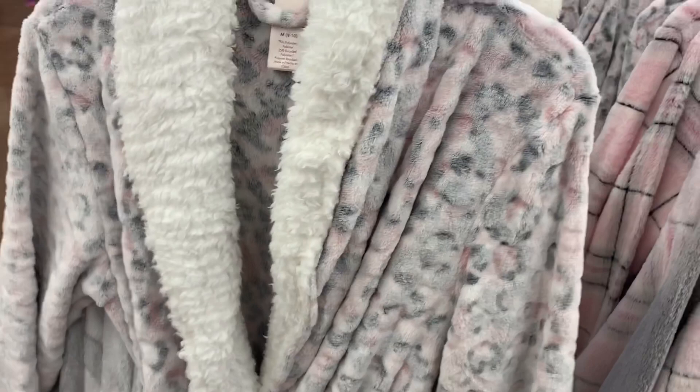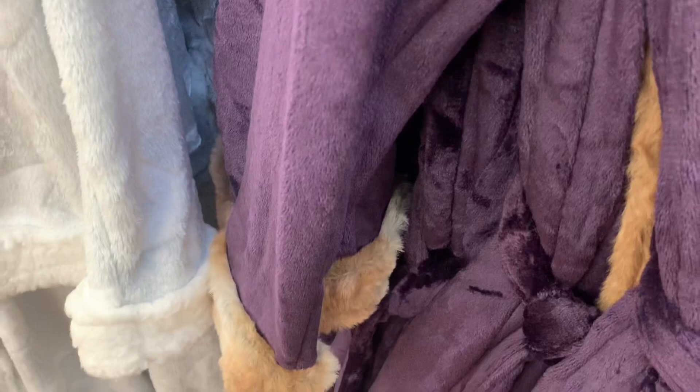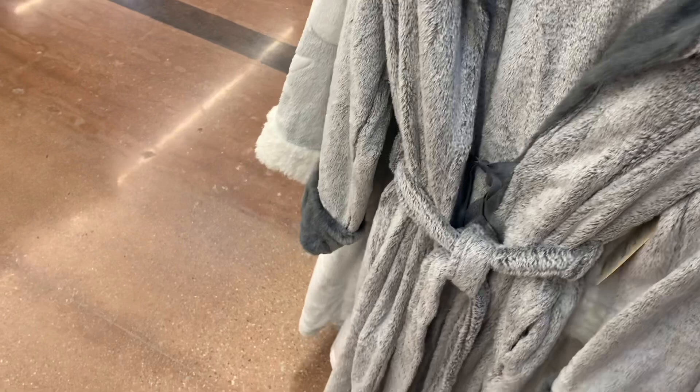It looks like there's one more on this side and then they have more on the other. They have this one — it's like a mold print with pink and grays. It's so adorable. They also have these ones too. The one on the left we just saw. This one is purple — I like the fake fur around the outside, it looks so cool. The dark purple ones are Secret Treasures, $22.73. They also have the one with stars and the moon, and then the gray one.